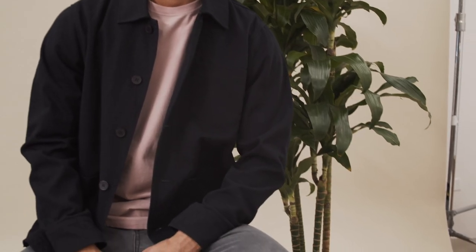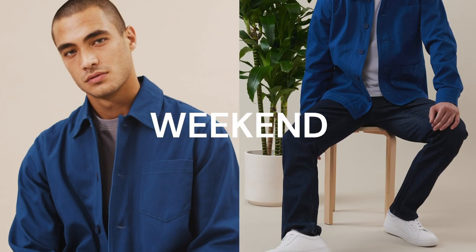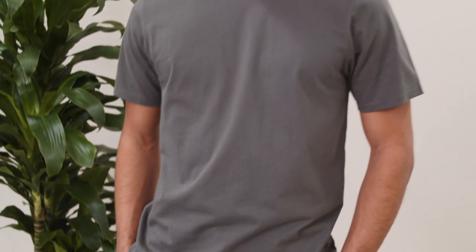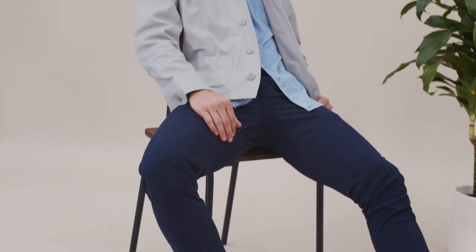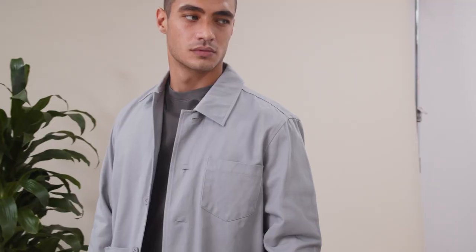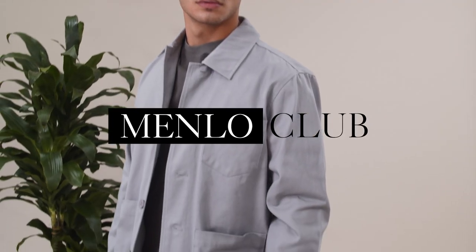For your weekend outfit, simply wear denim jeans with your Menlo Space T under the jacket. This jacket and the tee are a must-have for your wardrobe — pair them with chinos, denim, or jogger pants. Wear any of these outfits with sneakers. Thank you so much, see you next month.